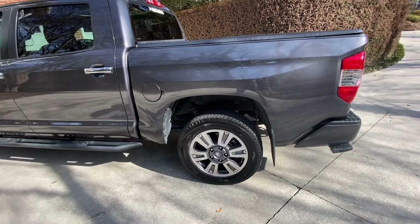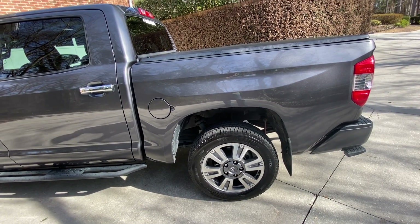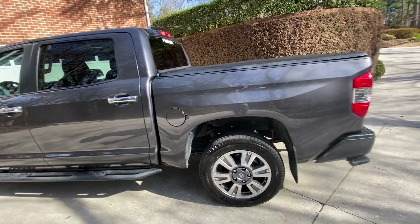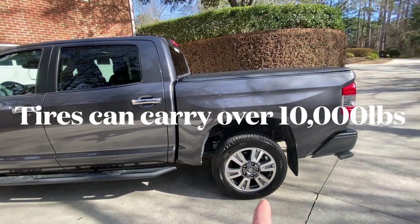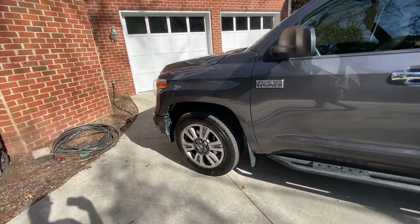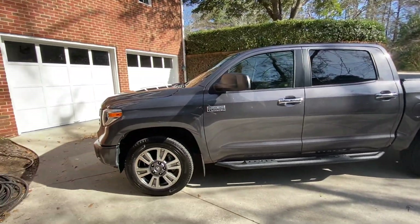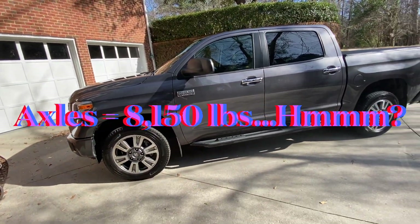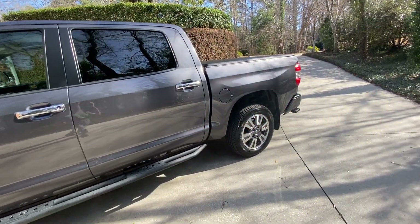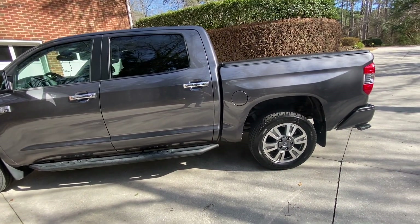These passenger tires are rated at about 2,536 pounds each, which is over 10,000 pounds total. My rear axle is rated at 4,150 pounds and my front axle at 4,000 pounds — that's 8,150 pounds total. So the rating on these passenger tires far exceeds what I would load onto those axles. There is no reason for me to go to a truck tire.